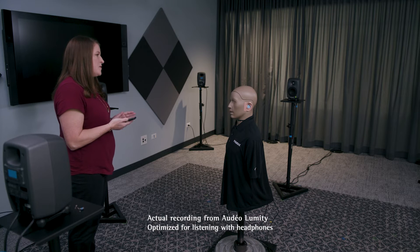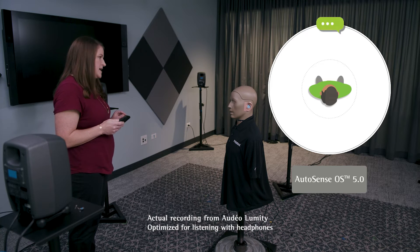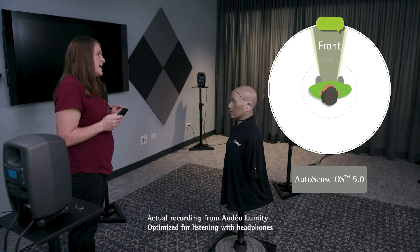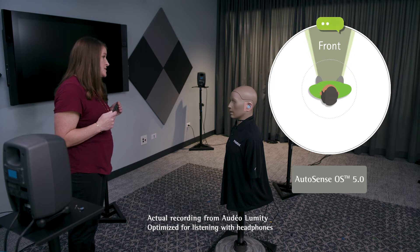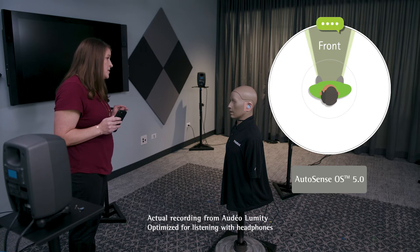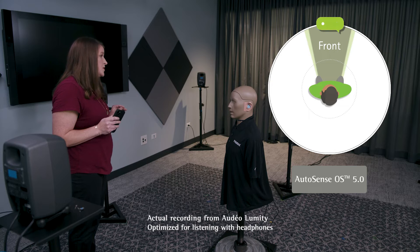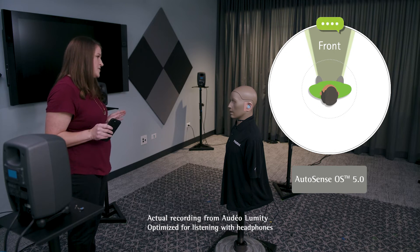I just used the My Phonak app to change the Audeo Lumity hearing aids into the AutoSense OS 5.0 program. Now the Lumity devices are working automatically to analyze the environment. After a little bit of time, it is classified as a speech and noise program and the dominant speech source is to the front. Lumity will then smoothly transition into stereo zoom 2.0 in the speech and loud noise program, and you will notice that you can now hear my voice pretty well over the competing noise.